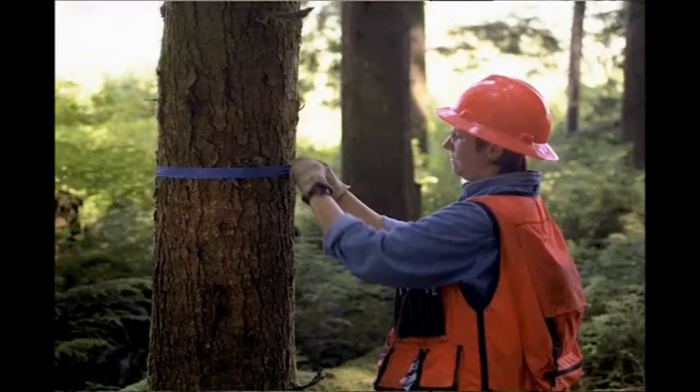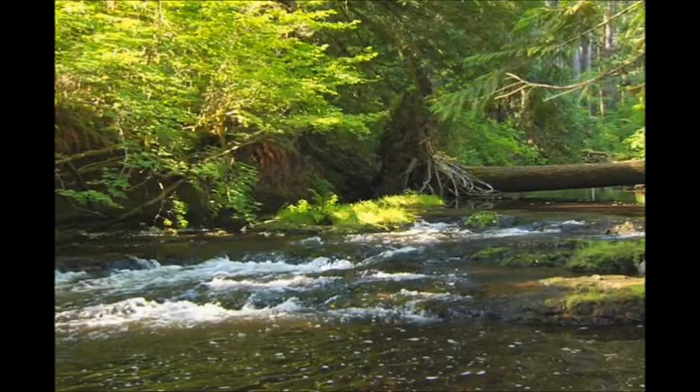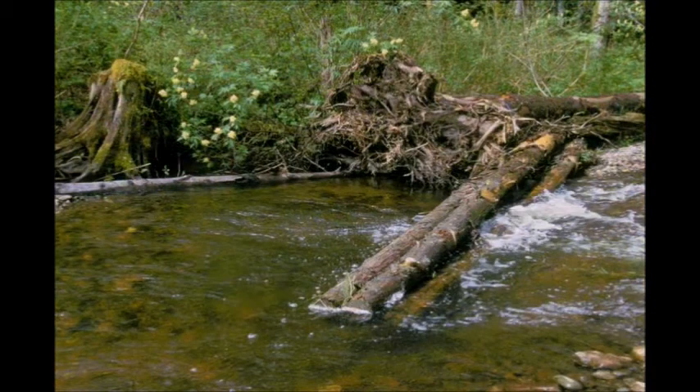It includes leaving wide enough buffers of trees to provide healthy riparian habitat. Trees left in buffers maintain shade for cool water temperatures and provide large wood in streams to create feeding and resting pools for fish and spawning habitat in the channel.